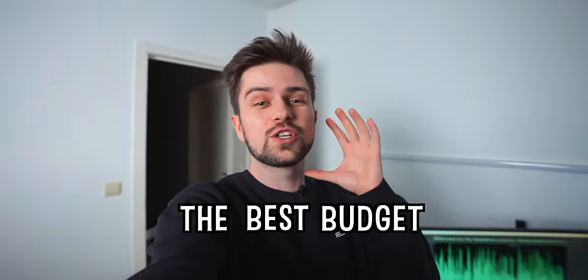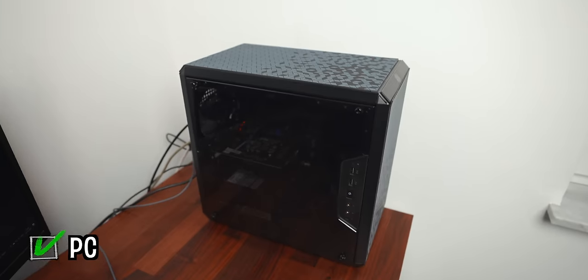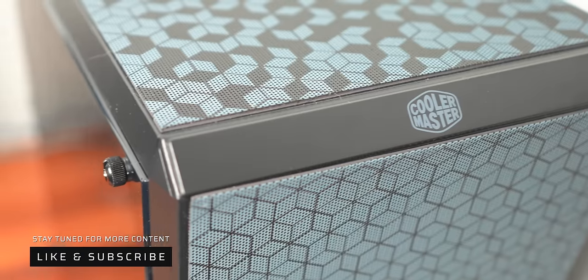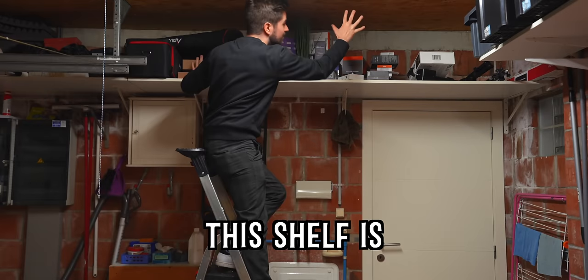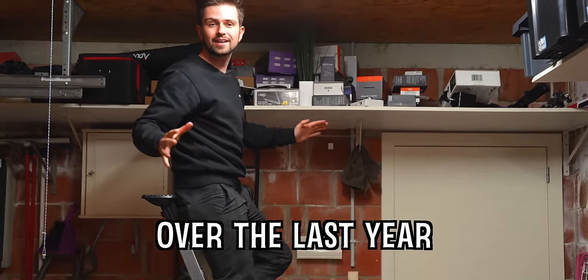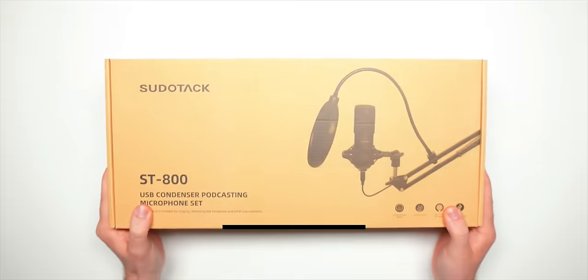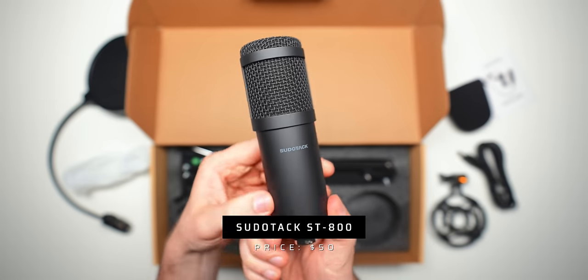Today we are building the best budget streaming setup under 50 dollars. We already got a PC, a monitor, a mouse, and a keyboard. If you want to see what's inside this budget streaming PC, it's gonna be my next video so subscribe for that. Now, on this shelf is all the stuff I've gathered over the last year, and on here is the favorite budget mic of my viewers — it's the Pseudotech SD800 from my mic comparison video, but it costs 50 now.